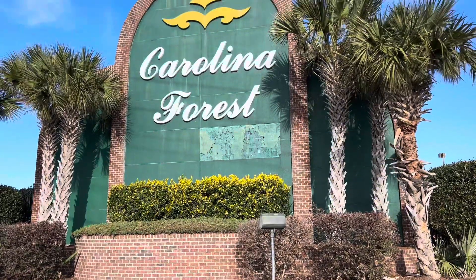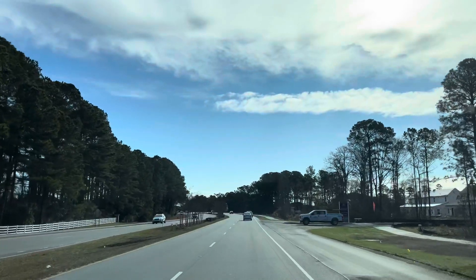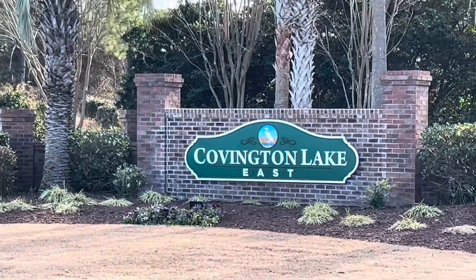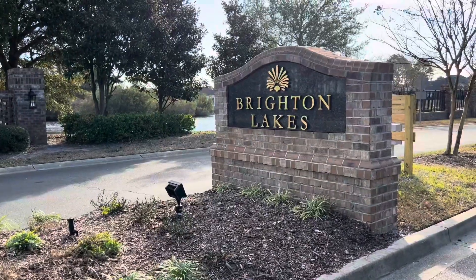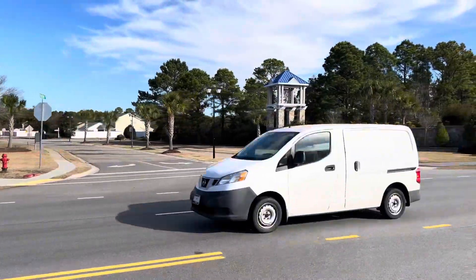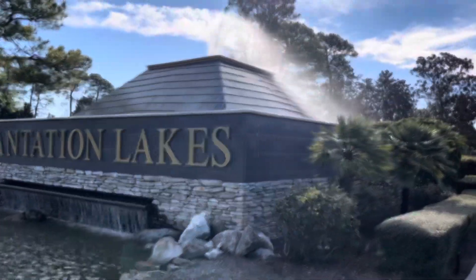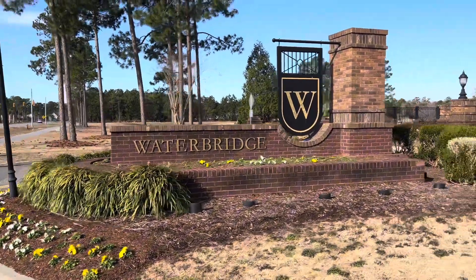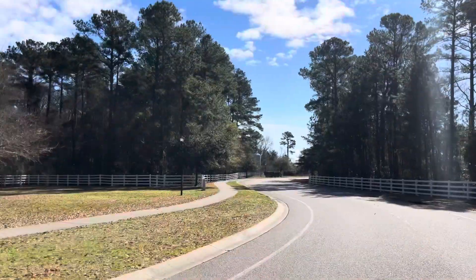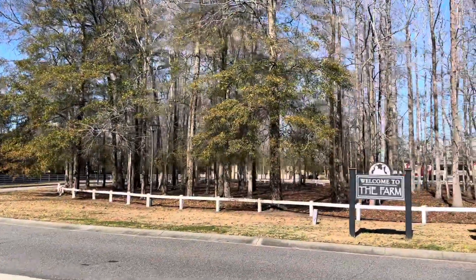Carolina Forest is about seven miles long and contains about 20 different communities along the road. It runs from 501 to River Oaks Drive. Currently, there are about 110 single-family homes listed for sale in these communities. The prices of these homes listed range from $250,000 to $1.3 million dollars, so there's something for everyone down Carolina Forest Boulevard.